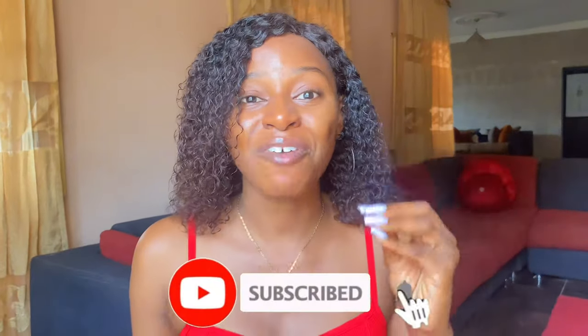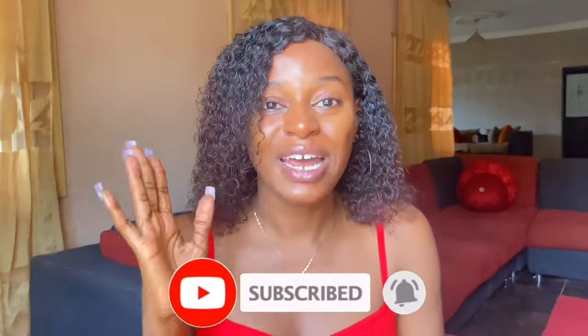All five lotions I'm going to talk about in this video cost no more than 4,000 naira — the most expensive is 3,500 naira. Before we go into this video, if you're new here, please subscribe to this channel because I have a lot of affordable skincare products here. Also, don't forget to give this video a thumbs up — I really went around the market for this. Now let's dive right into the amazing lotions I have for you today.